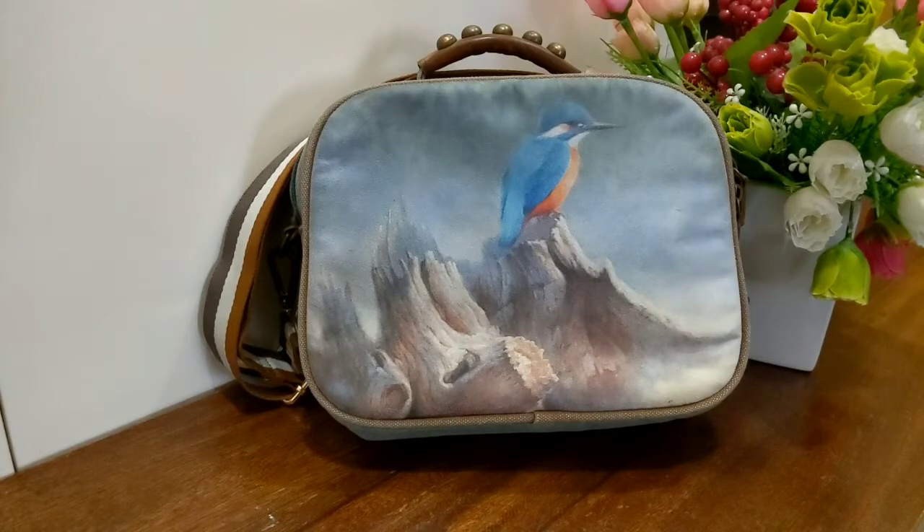Art City actually originated as a painting, and then because they wanted extra income, they put their masterpieces — or printed their masterpieces — on some other stuff like bags, glasses, wall decor, and a lot of things. I find it very nice.